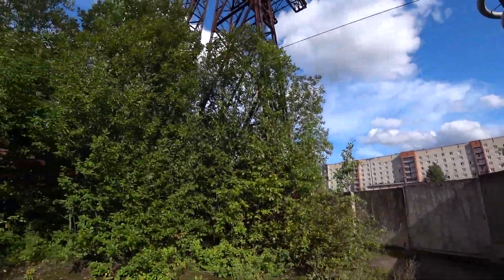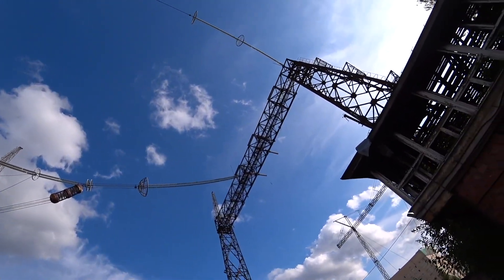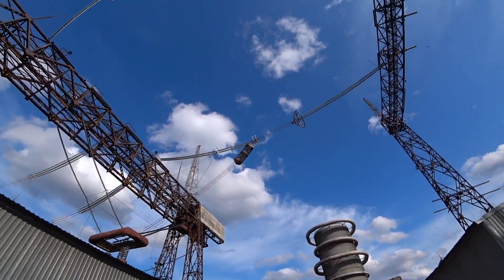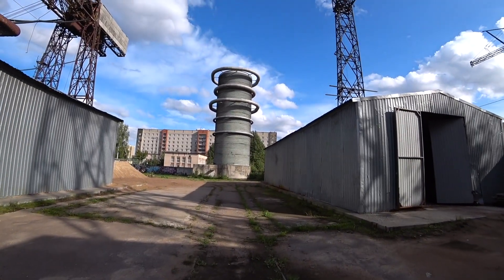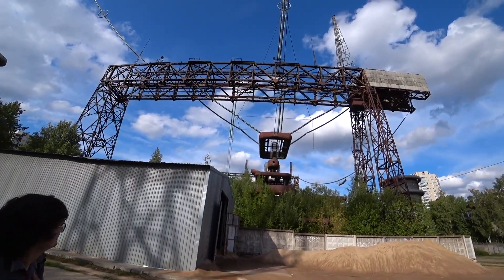It's kind of sad because such structures could still be used. Check out all those things hanging on the wires up there — they're huge. I don't know what this thing is. Look at that, no transformer there.